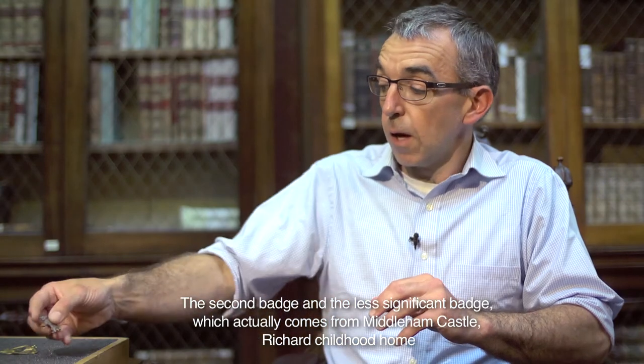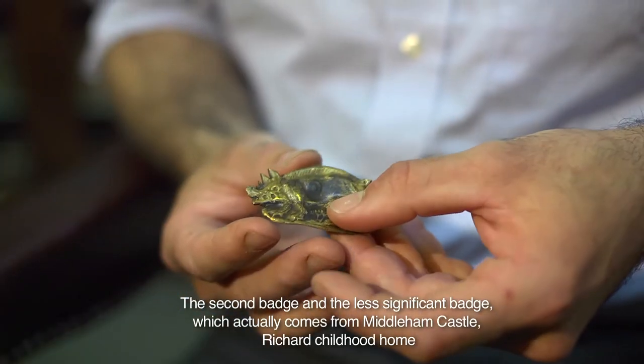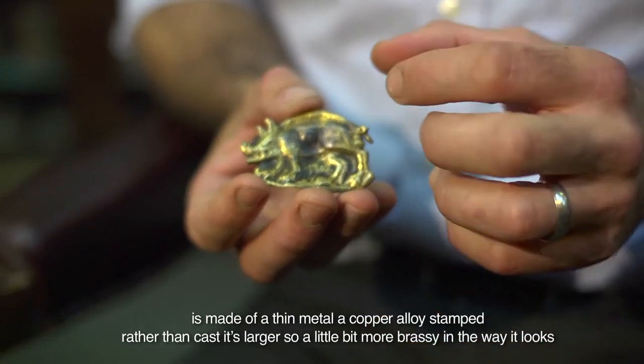The second badge, and the less significant badge, which actually comes from Midland Castle, Richard's childhood home, is made of a thin metal, a copper alloy, and stamped rather than cast.